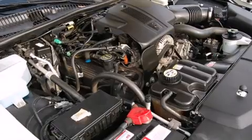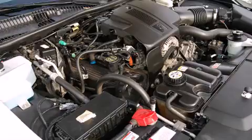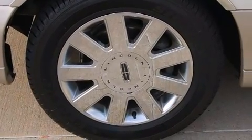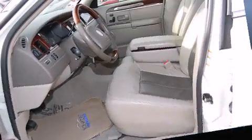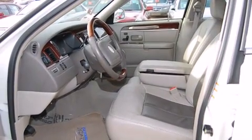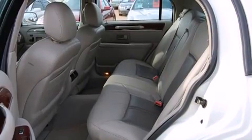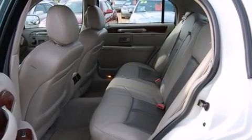Interior highlights include power trunk closing assist, power front seats, a built-in garage door transmitter, automatic dimming door mirrors, rear parking sensors, and much more. Power adjustable pedals allow the driver to optimize his or her driving position, enhancing visibility, comfort, and safety.